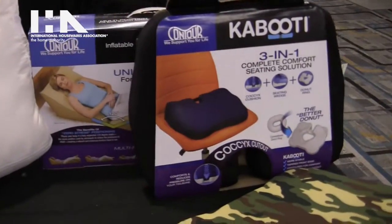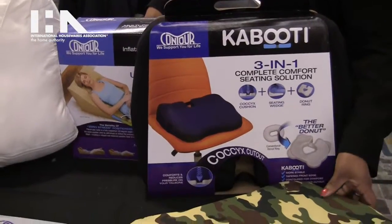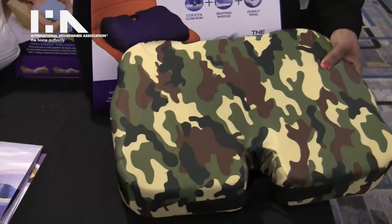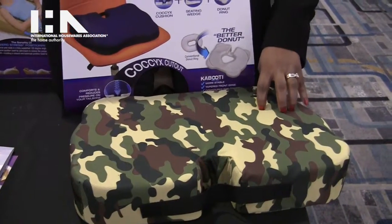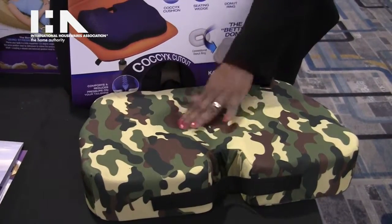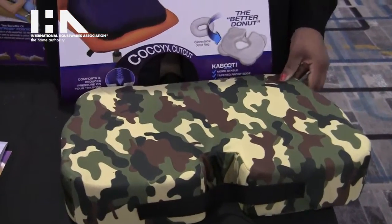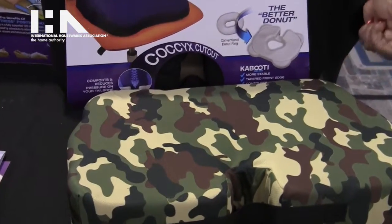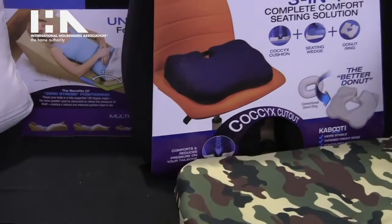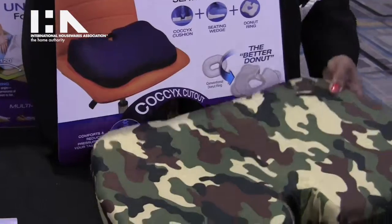We've also got our Kabuti product which provides the support of a traditional donut in a very discreet manner. Inside you have foam support with a coccyx cutout that allows users with issues such as hernias, sciatica, or those recovering from prostate surgeries the ability to sit and be supported at the same time in a discreet manner.